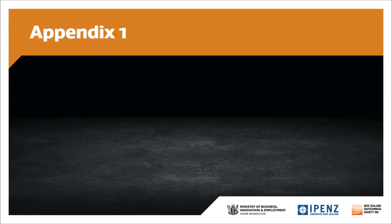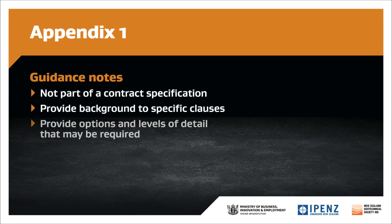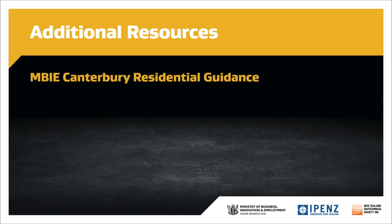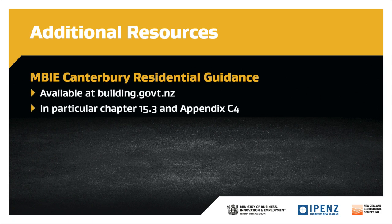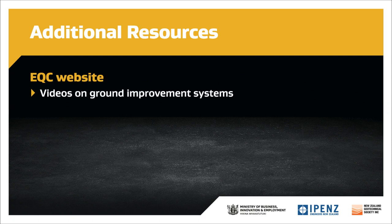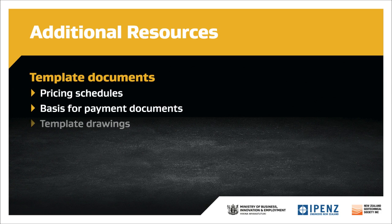Module 5A also includes guidance notes. It's important to note that these are not part of the contract specification — they are provided to help explain the principles and background to specific clauses and to provide options and levels of detail that may be required. MBIE's residential guidance is available at building.govt.nz, in particular Chapter 15.3 and Appendix C4. Module 5A is also available on the NZGS website. The EQC website has videos on ground improvement systems and a report on the ground improvement trials project. Template documents are available on the MBIE website including pricing schedules, basis for payment documents and template drawings.